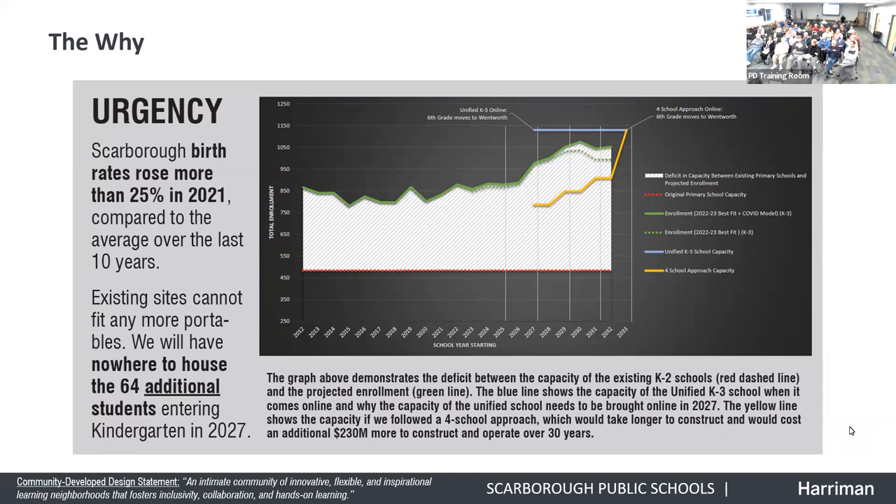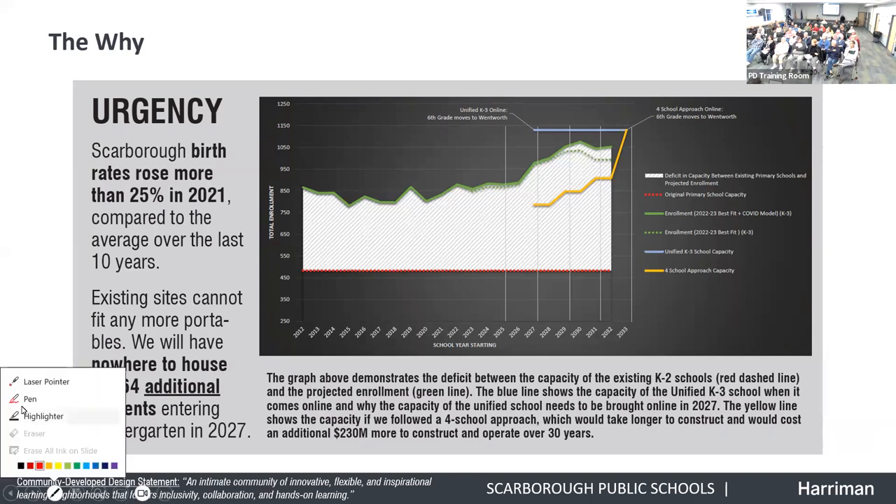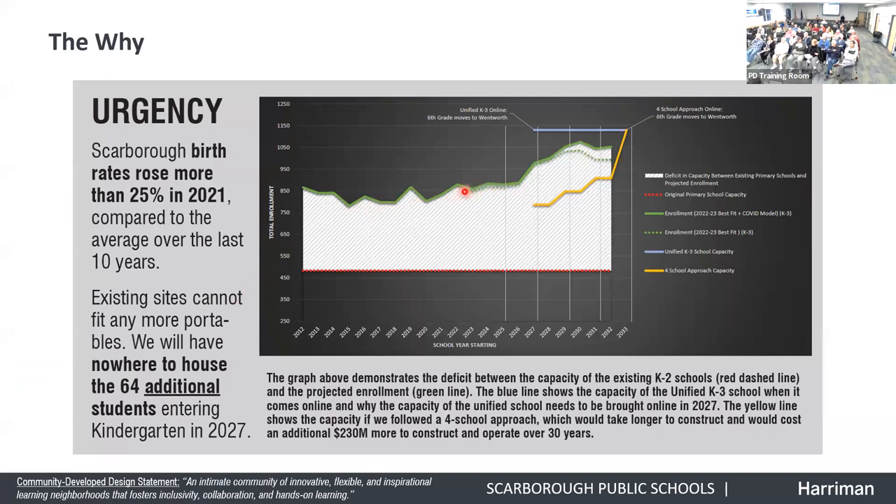It's important to note that enrollment projections conducted over the last several years have been statistically very accurate and have held true to the models projected, even accounting for housing growth. By 2027, the result is that there will be no space for 64 additional students — it would require more temporary trailers, potentially in parking lots. At the primary schools, we have no more room for portable classrooms.